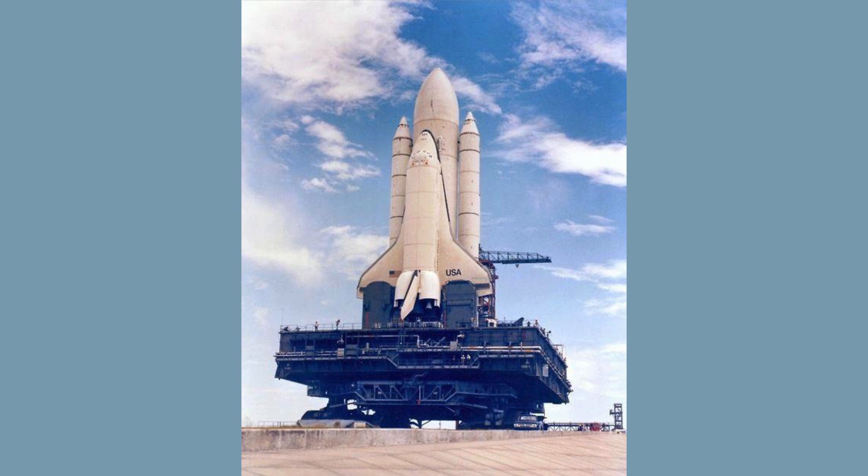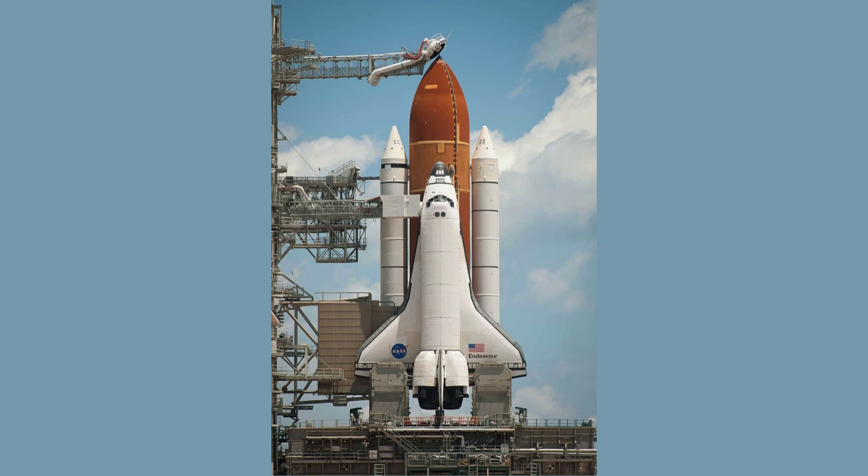Maybe you've noticed that in older pictures of the once budding space shuttle program, the shuttle's giant external tank appears brilliant white instead of the rusty orange color we have become so accustomed to over the years. So what caused the tank's change in color palette?